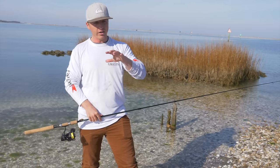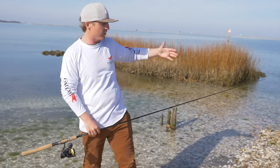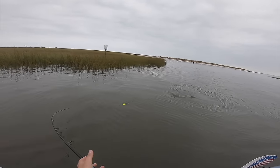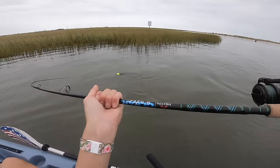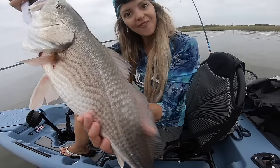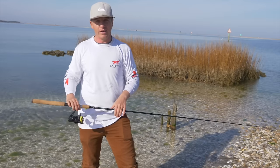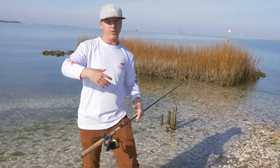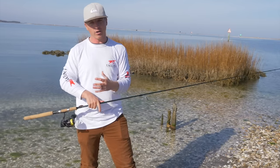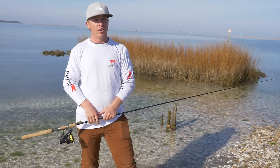The areas we're going to look for when targeting redfish are grass flats, because both submerged grass and exposed grass provide an excellent biomass. Biomass is a term we're going to use throughout this course — it simply means life. Where you have life, you have bait, and where you have bait, you find the fish.